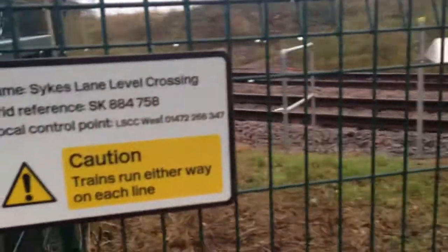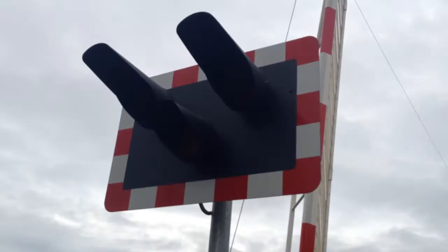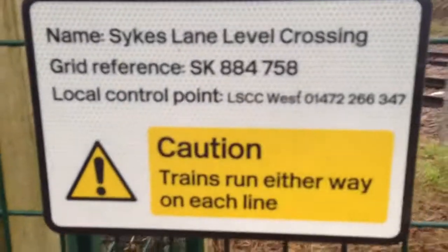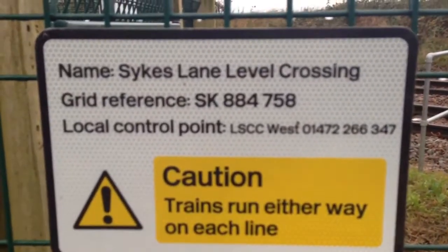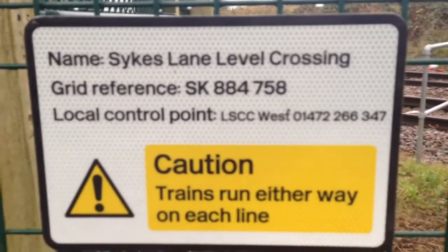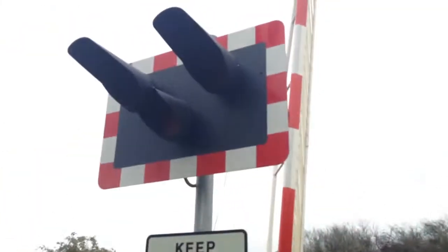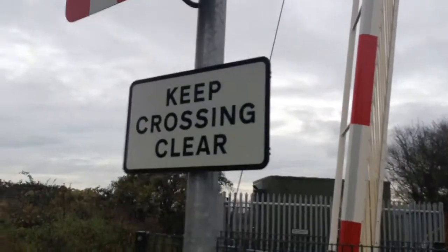Good afternoon again guys. Here is an intro of Sykes Lane level crossing, Lincolnshire. We'll start here — Sykes Lane level crossing, grid reference SK884758. There's a number if you want to call the control centre. On the west side of each line you can see LED lights with long shades. Keep crossing clear.